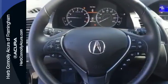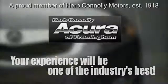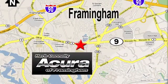See it for yourself today. Herb Connolly Acura, meeting and exceeding expectations one customer at a time. Stop in today — we're conveniently located at 500 Worcester Road, Route 9 in Framingham, Massachusetts.